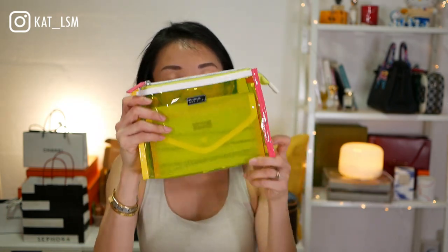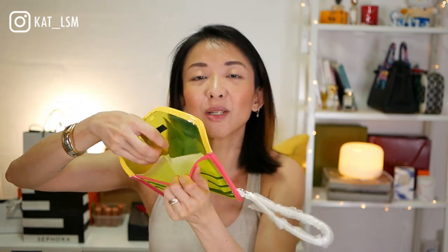I also got a free little bag. Let me show you — I always find them quite handy. Look at that, it's see-through and it comes with another piece that the sales associate told me is to keep your mask. You could keep tickets or something flat in it. I think this would come in handy for cash when traveling.